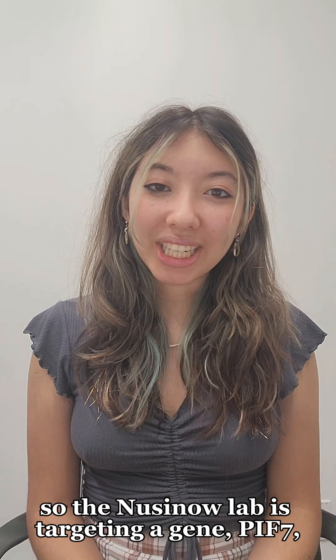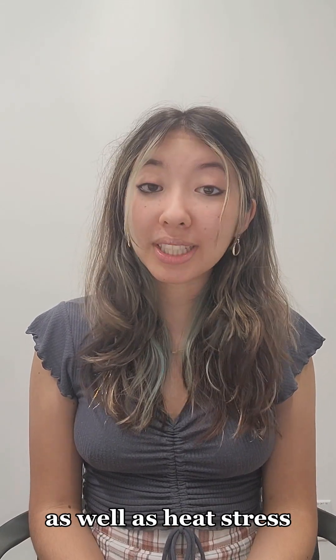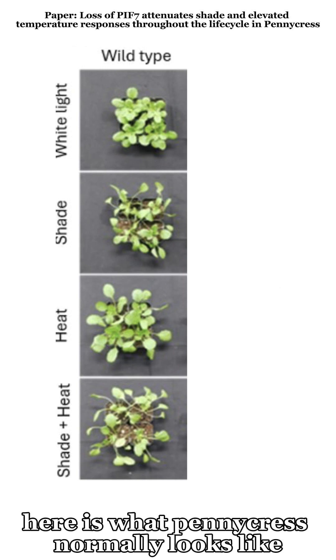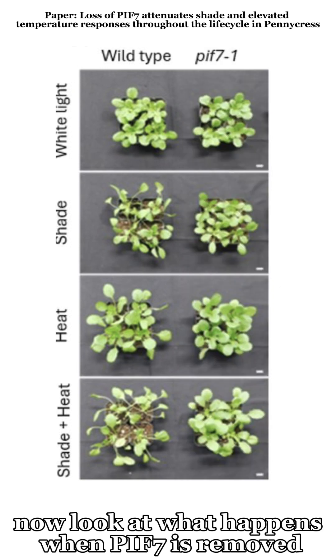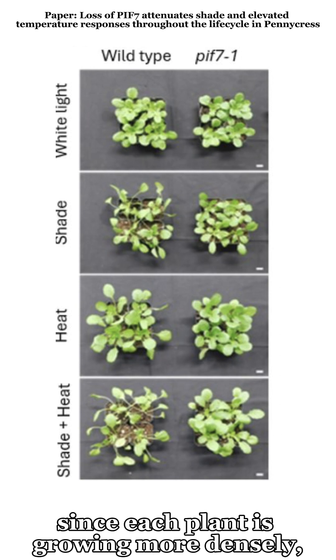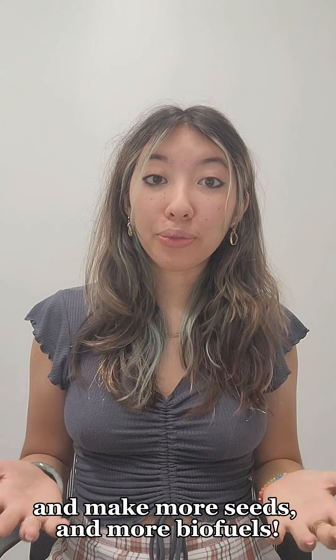So the NUSINOW Lab is targeting a gene, PIF7, which is involved in pennycrest's response to foliar shade, as well as heat stress. Here is what pennycrest normally looks like under normal conditions, heat stress, and far red light. Now look at what happens when PIF7 is removed. Since each plant is growing more densely, we can plant more in a field and make more seeds and more biofuels.